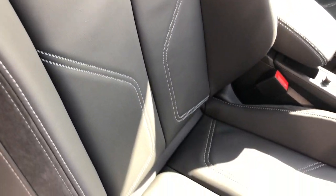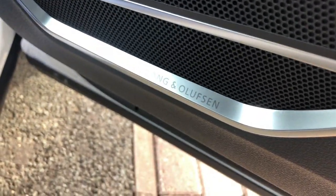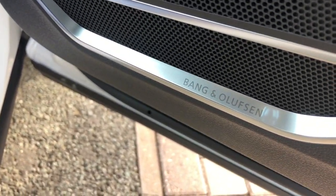It also features front sport seats finished in the twin leather upholstery. This vehicle also features 4-way lumbar support to the front seats and the Comfort and Sound Pack, which features the Bang & Olufsen exclusive 3D sound system.